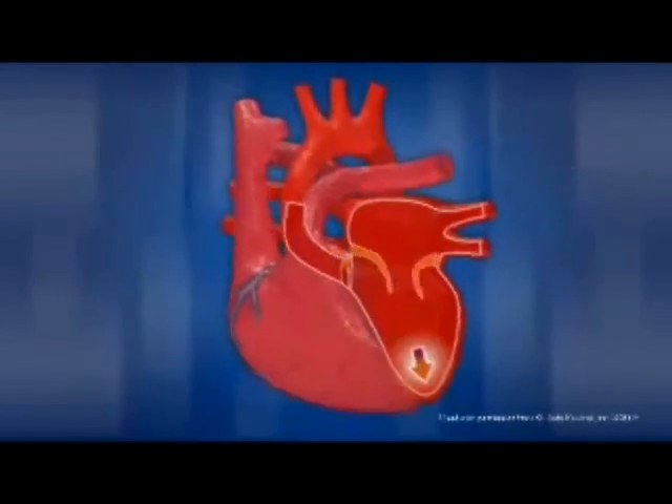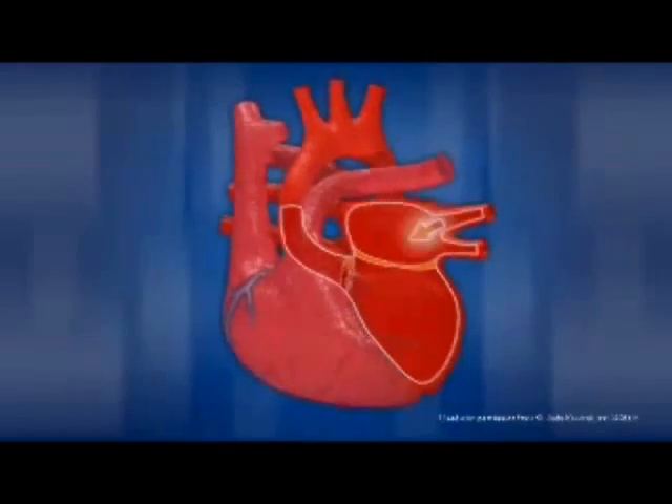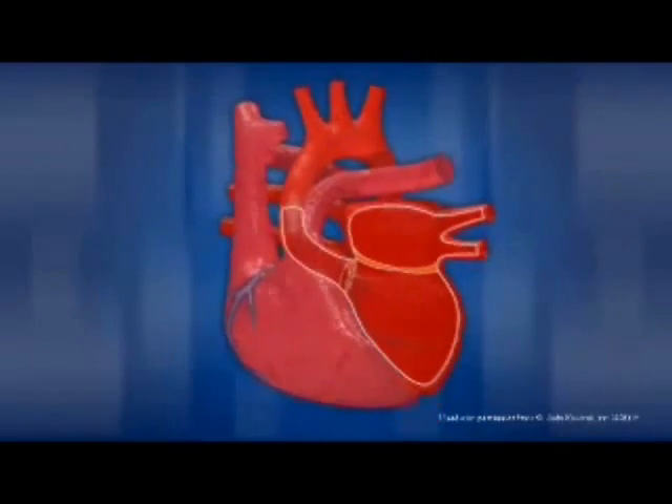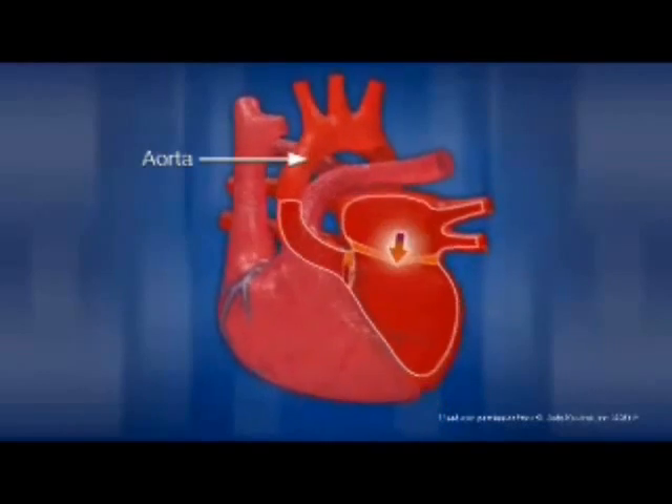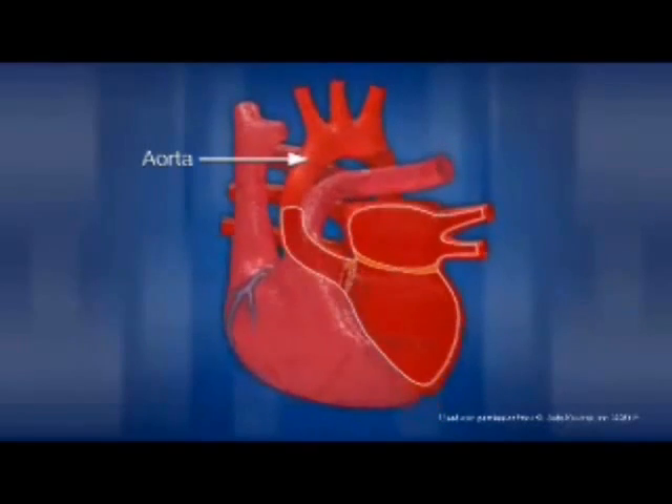The left side of the heart receives this oxygen-rich blood from the lungs. Then it pumps the blood through the aorta back out to the rest of the body through a complex network of arteries, arterioles, and capillaries.